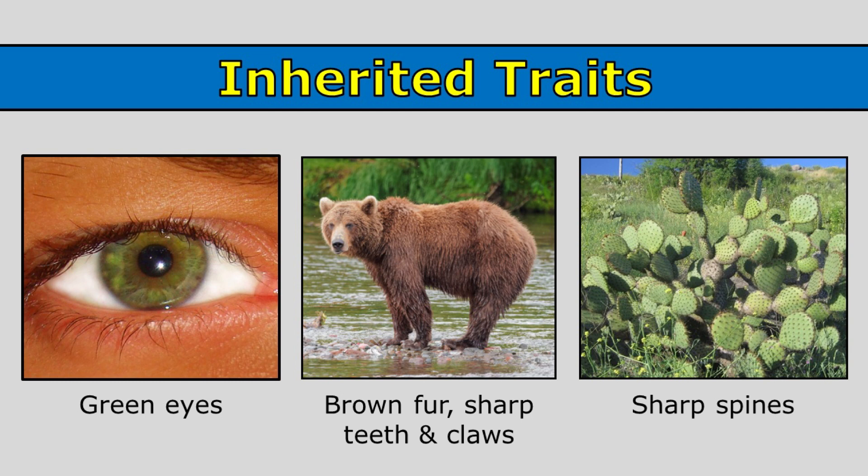This bear has brown fur, sharp claws, and sharp teeth. Those are examples of traits that have been inherited by this bear.